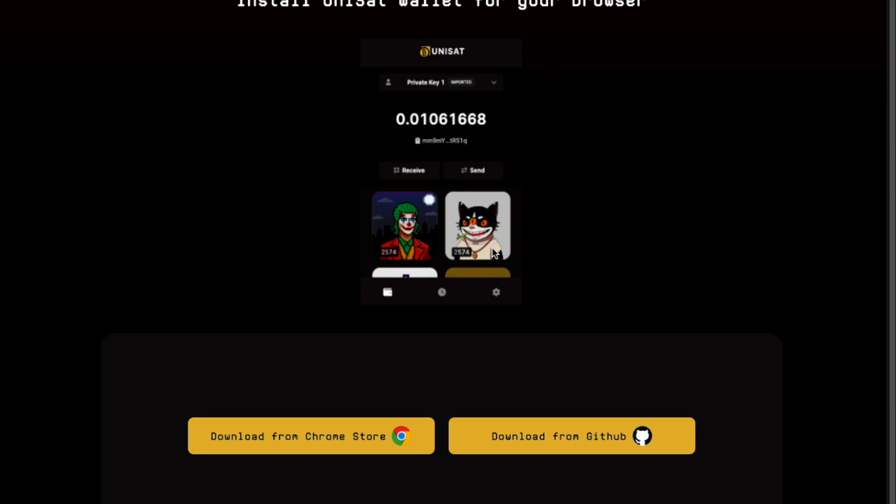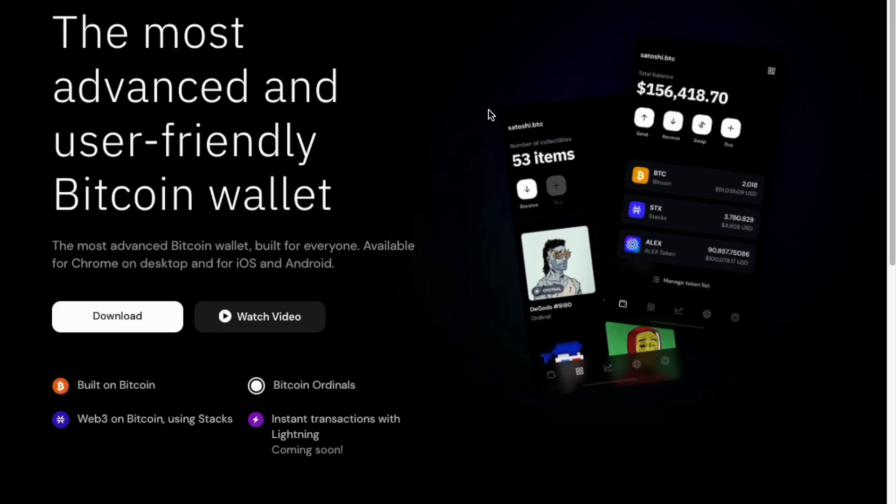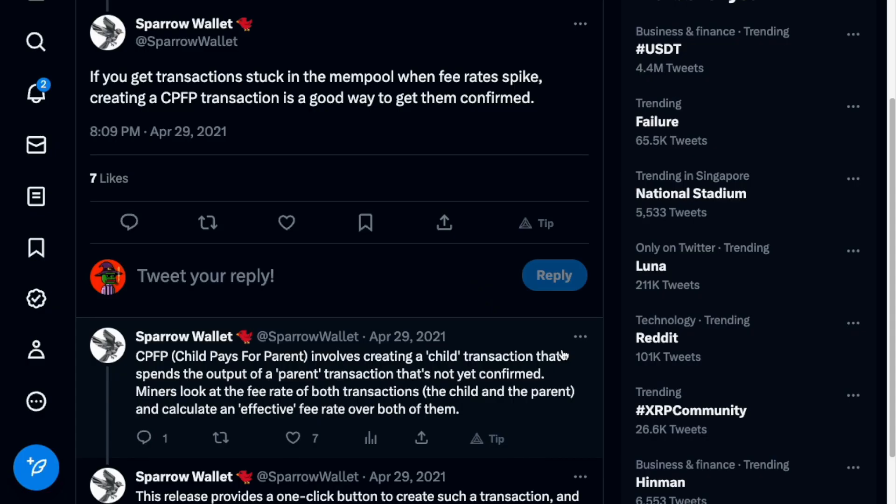The common wallets that we use for ordinals like Unisat and Xverse wallets do not support this function. The good thing is Sparrow wallet supports this, so let's take a look at how to set this up.